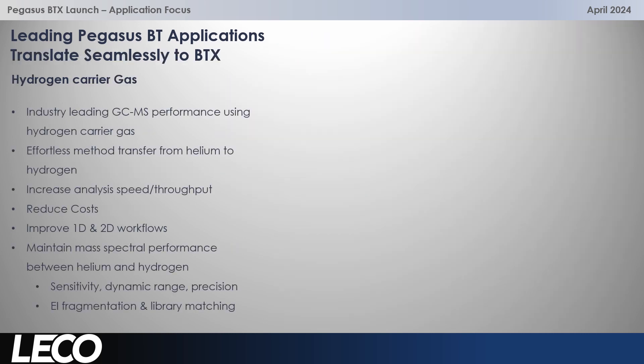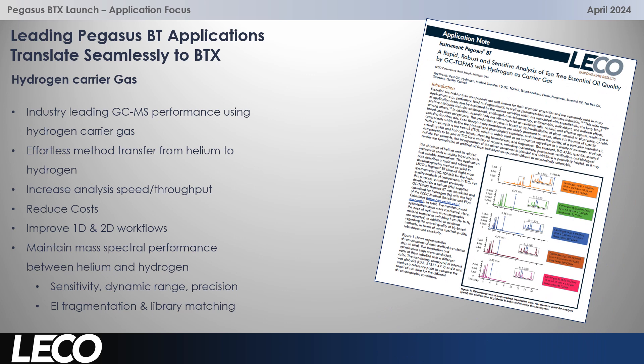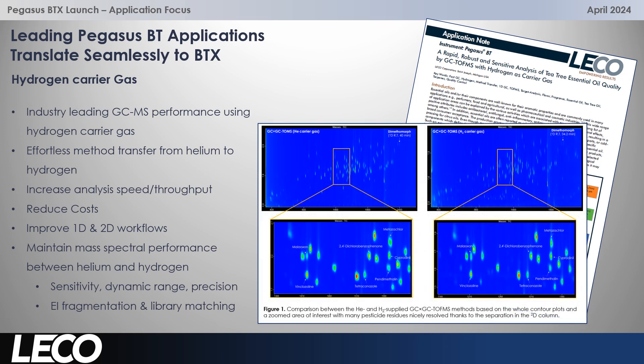Let's not forget hydrogen carrier gas as well. The BT and the BTX are industry leading in terms of GCMS performance for the use of hydrogen carrier gas. Method transfer from helium to hydrogen is effortless, increasing speed and throughput significantly, reducing costs, and improving 1D and 2D workflows. We're maintaining mass spectral performance between helium and hydrogen — great sensitivity, dynamic range, and precision is maintained, as is very importantly EI fragmentation and library matching, and not just in 1D and 2D. We can translate methods and obtain great performance as we shift from helium to hydrogen carrier gas.